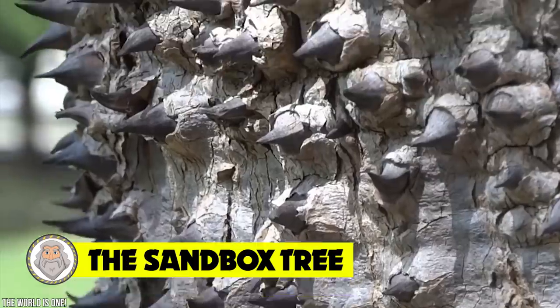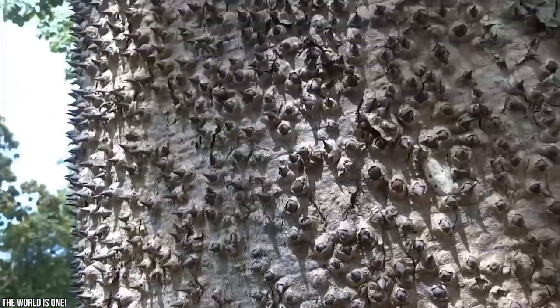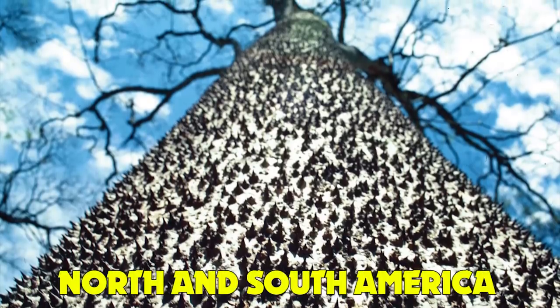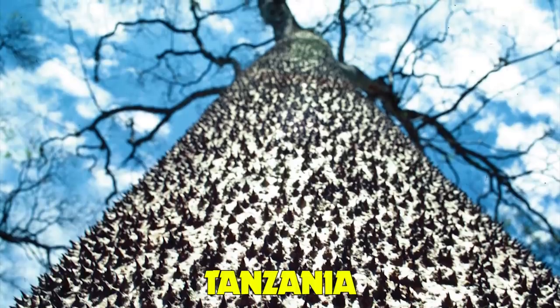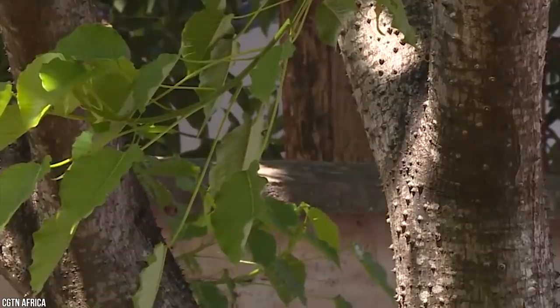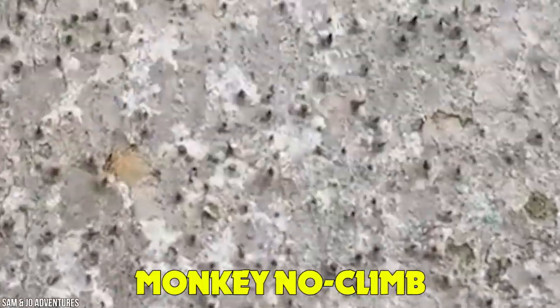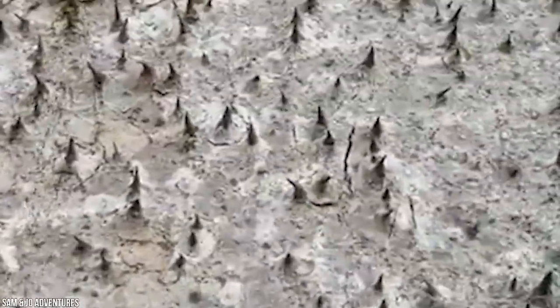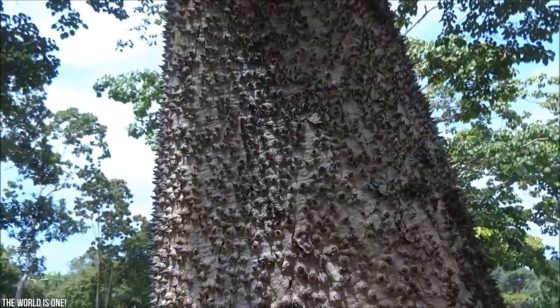Number 14: The Sandbox Tree. The Sandbox Tree, also known as Jabiyo, is an evergreen tree native to tropical regions of North and South America, including the Amazon rainforest. It's also present in parts of Tanzania, where it's considered an invasive species. It can be recognized by its smooth brown bark covered in many dark pointed spines, which have led to its being nicknamed monkey no-climb. The fruit of the sandbox tree is poisonous, causing vomiting, diarrhea, and cramps if ingested.